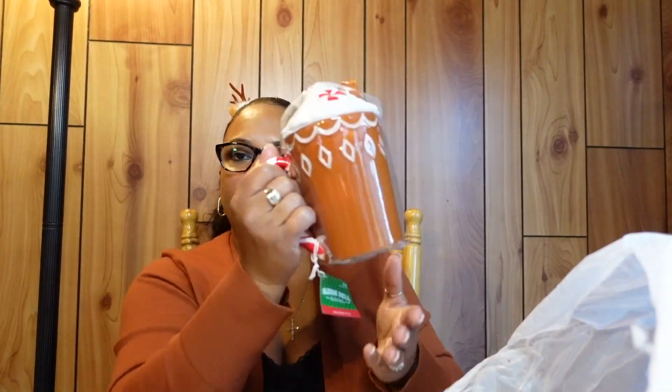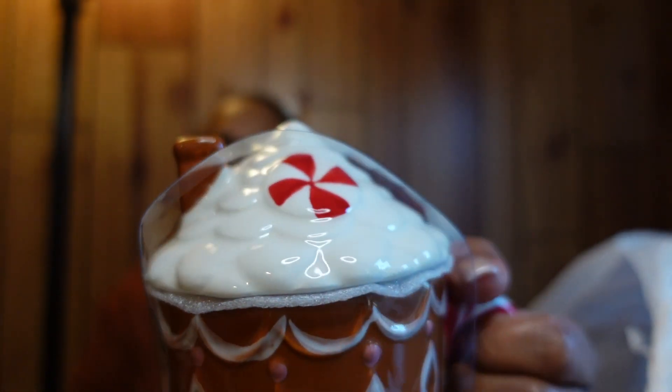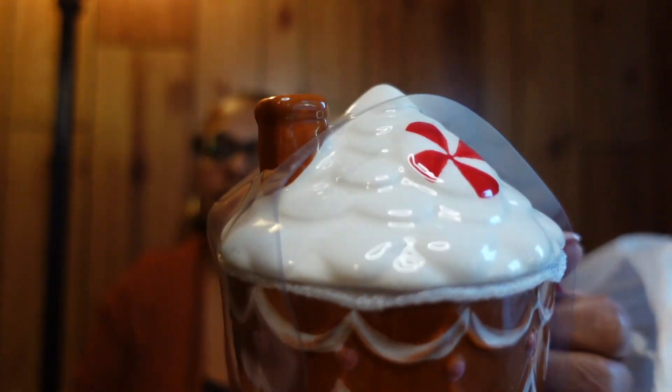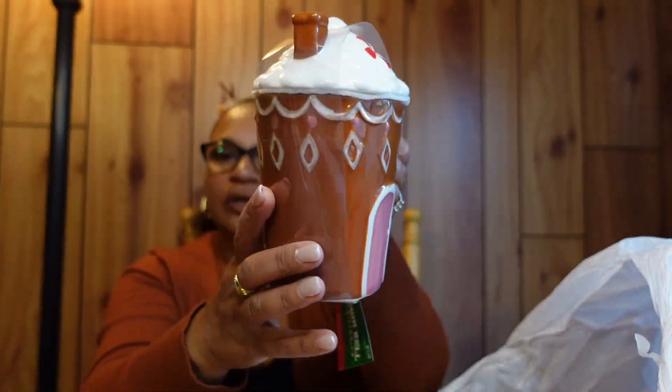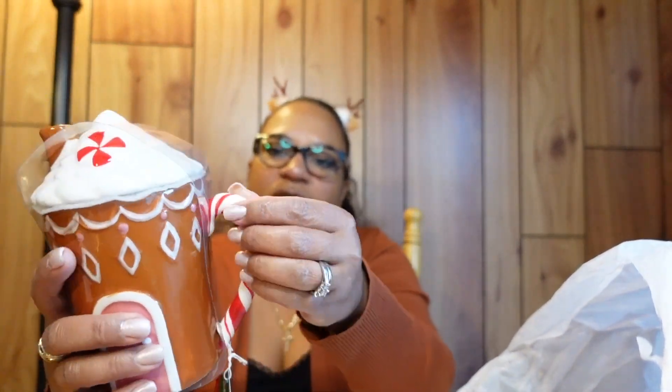We're back — I had to change my battery. This is another coffee mug from Hobby Lobby. It's a little gingerbread house with a topper on it, and I love the candy cane handle. Really cute.